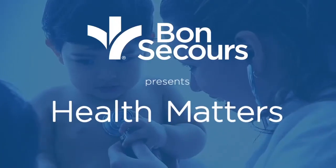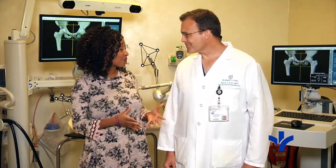Bon Secours presents Health Matters. I'm Amy Carter here with Dr. Glenn Kerr, an orthopedic surgeon here at Bon Secours St. Francis Medical Center, and we're talking about knee and hip replacement with the Mako robotic arm.